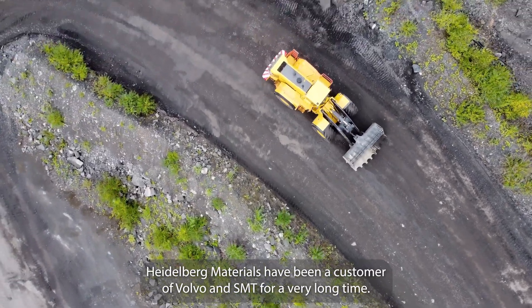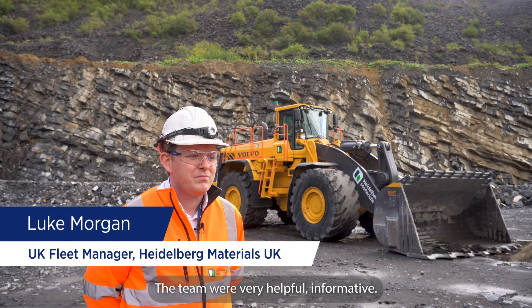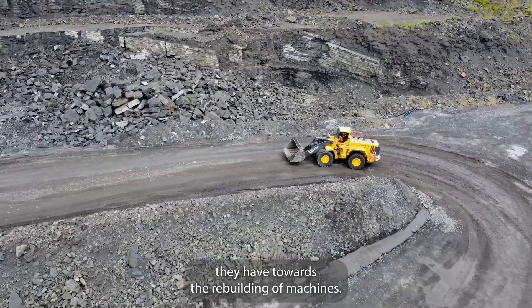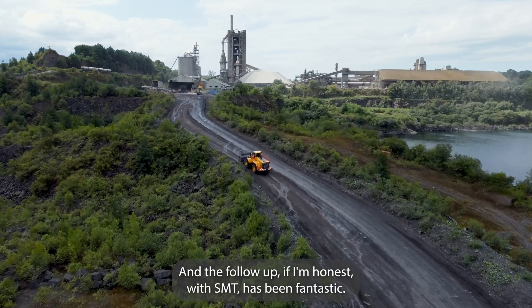Hyderwood Materials — I've been a customer of Volvo and SMT for a very long time. The team were very helpful and informative. We like the professionalism of the structured approach they have towards the rebuilding of machines, and the follow-up from SMT has been fantastic.